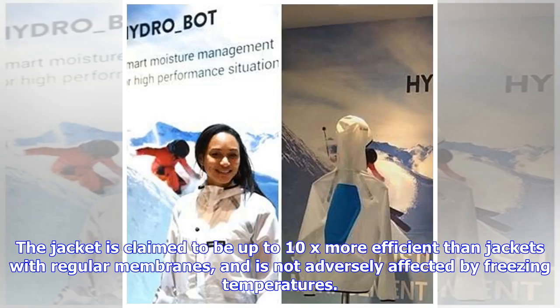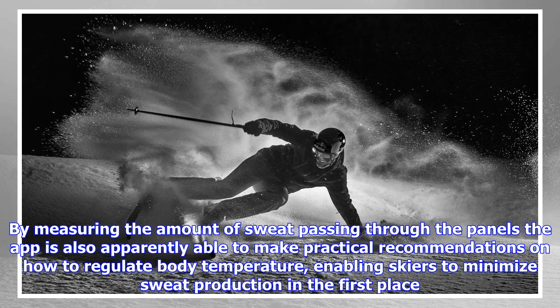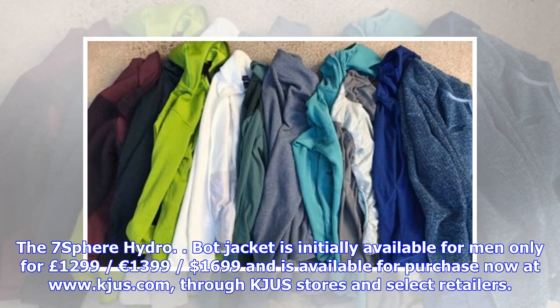The jacket is claimed to be up to 10x more efficient than jackets with regular membranes, and is not adversely affected by freezing temperatures. By measuring the amount of sweat passing through the panels, the app is also apparently able to make practical recommendations on how to regulate body temperature, enabling skiers to minimize sweat production in the first place.